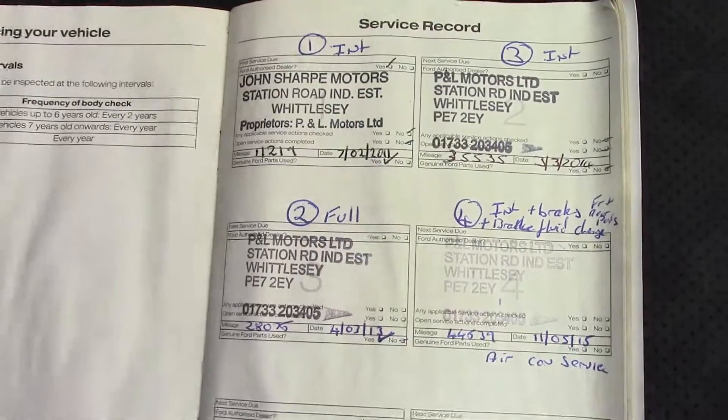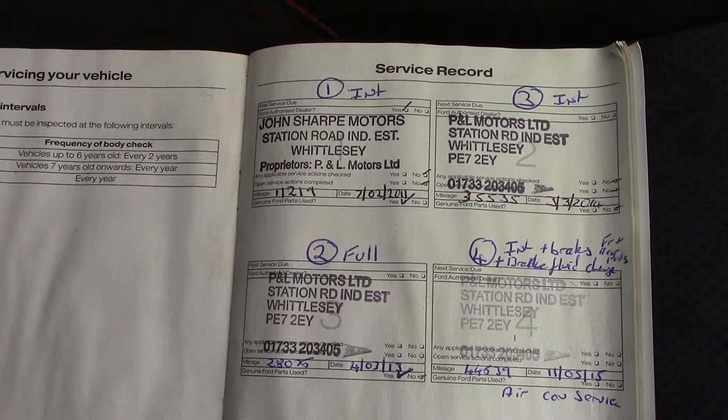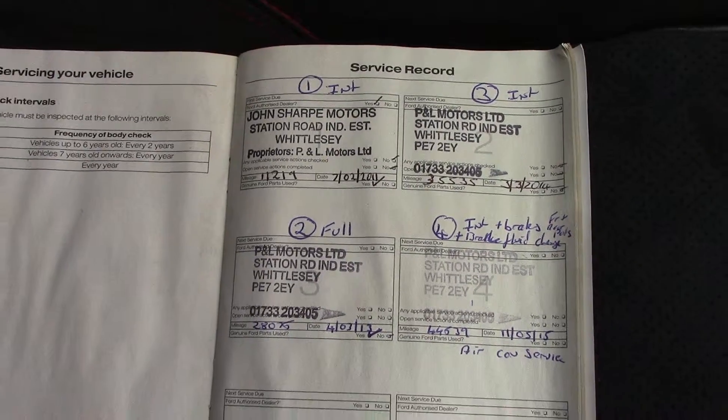Over here we've got the service history for the vehicle. And like all of our vehicles, this one is also fully Ford prepared.